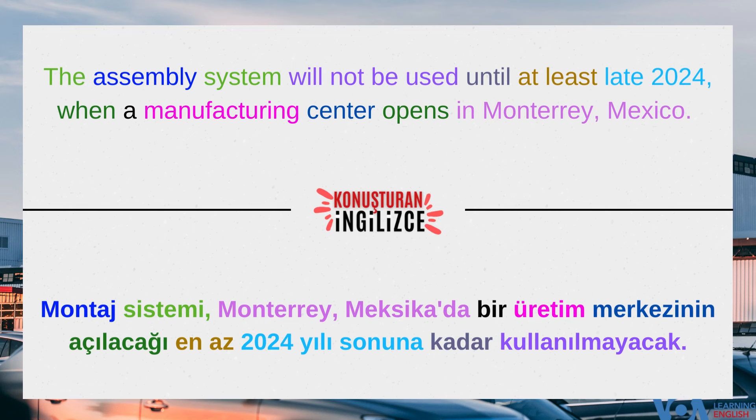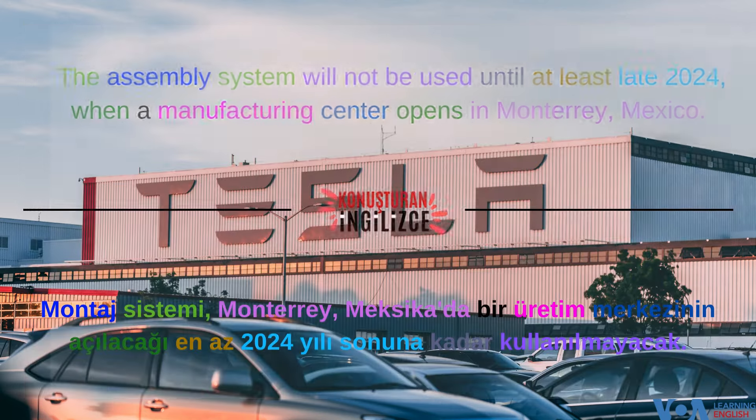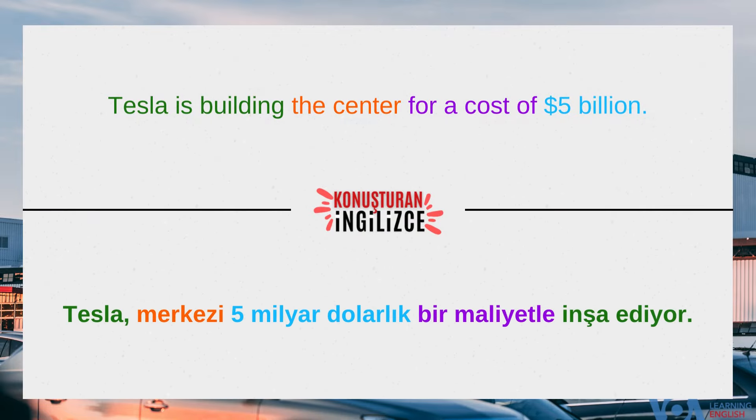The assembly system will not be used until at least late 2024, when a manufacturing center opens in Monterrey, Mexico. Tesla is building the center for a cost of $5 billion.